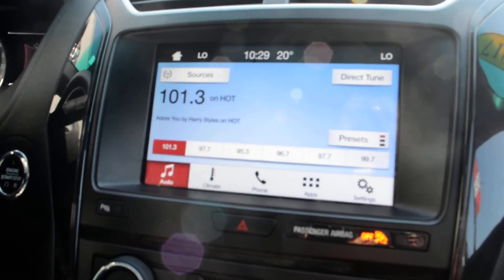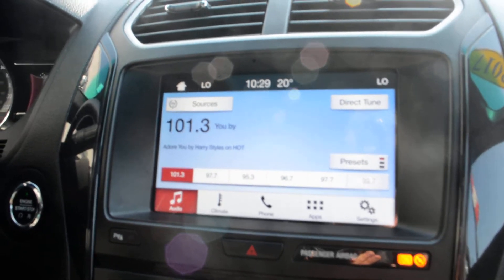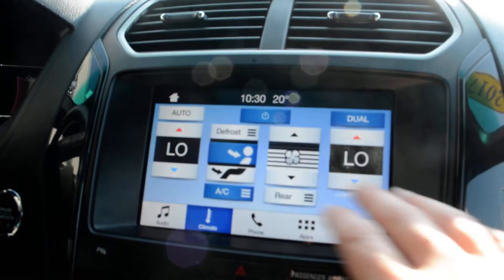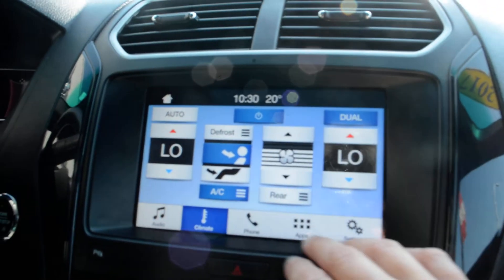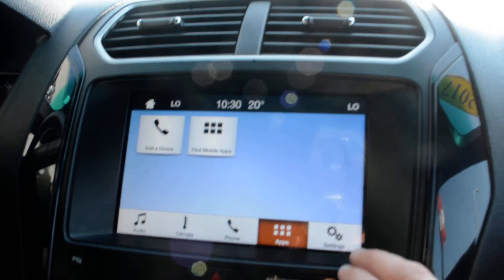You do have your touchscreen display, and everything is in good condition across here — a lot of great features packed in. You have all of your audio and media controls, as well as access to your climate control options. You do have dual climate control, along with Bluetooth capabilities and access to some of the apps.